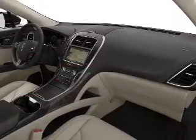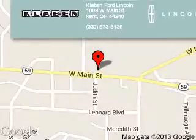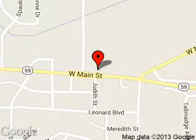Great quality at a great price. Call or click to contact us today. Klavan Ford Lincoln is dedicated to doing everything possible to ensure that the experience you have selecting your next vehicle is a pleasant one. We are located at 1089 West Main Street, Kent, Ohio, 44240.